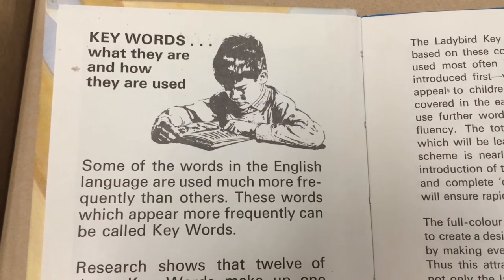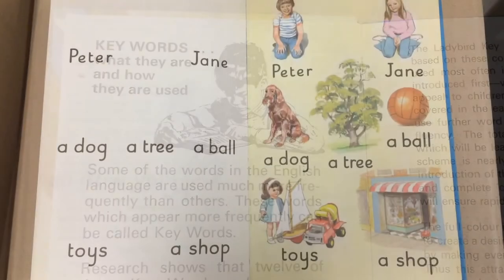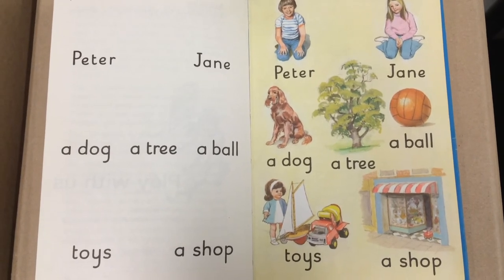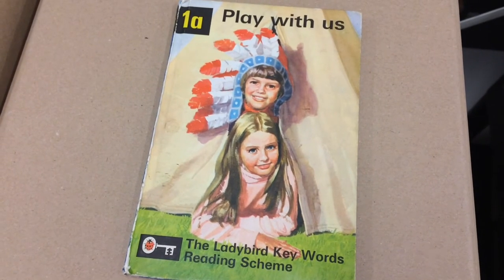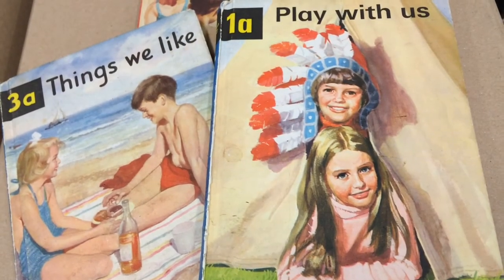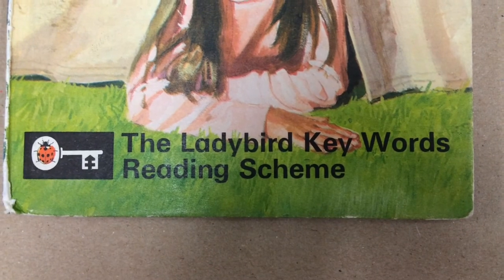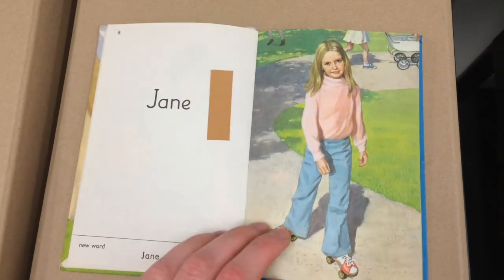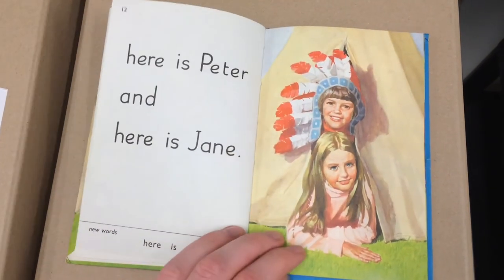In the 1960s, there was a breakthrough piece of research in which a researcher called William Murray, who was a schoolteacher, found that there were 12 key words that made up 25% of a child's vocabulary. After a meeting between William Murray and Lady Bird's Douglas Keane, they produced the Key Words Reading Scheme book. However, the books were quite limited in their narrative opportunities by having just these 12 key words, and that's where the characters of Peter and Jane became synonymous with the series.